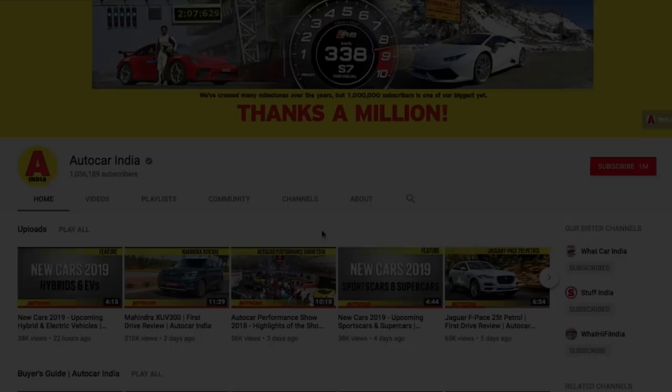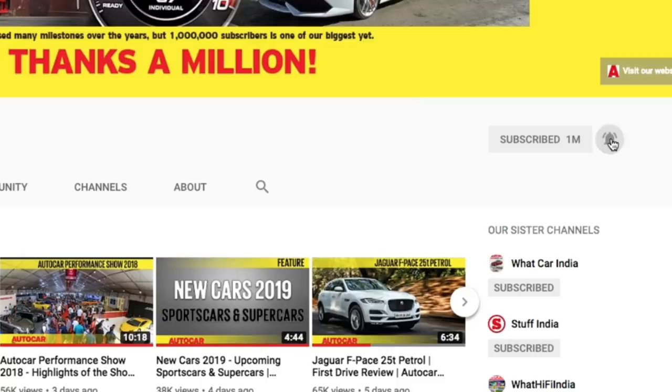Hello and welcome to another edition of Autocar India's Quick News, your weekly scoop on all those hot launches, all those big exclusives and of course all that hot news in the automotive sector in India and beyond. Do remember to hit the subscribe button and the bell icon to stay updated on all our latest uploads.